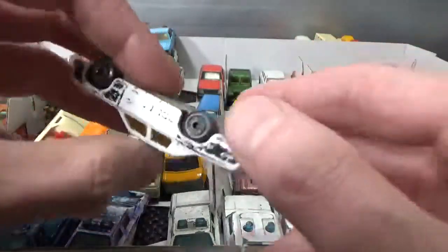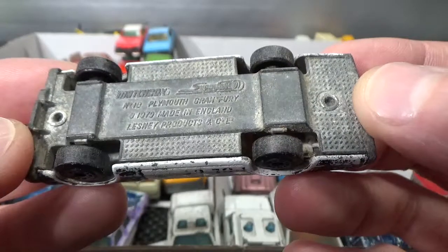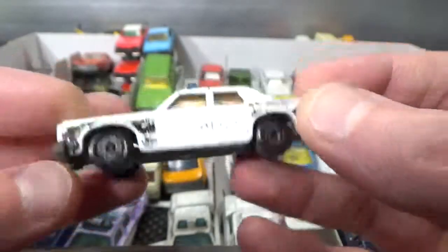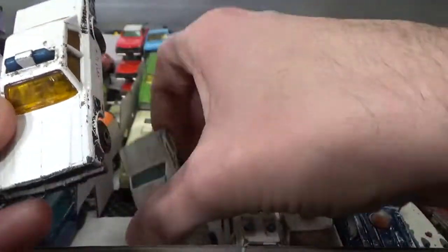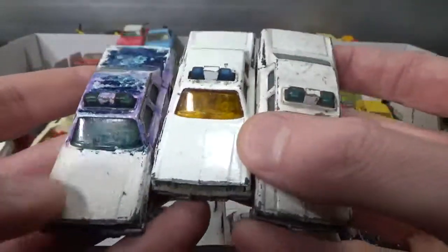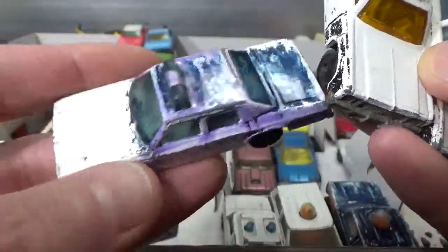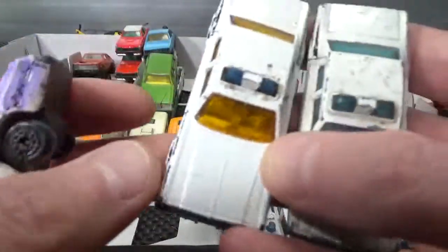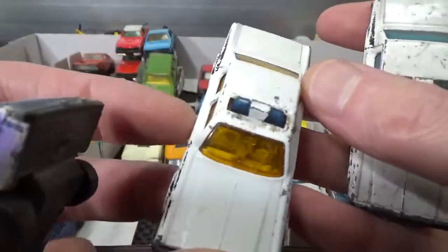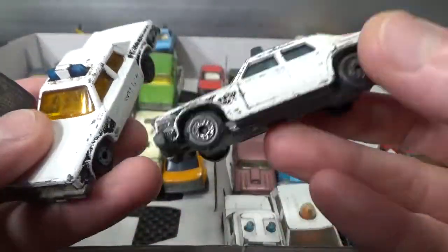Then we've got the famous Plymouth Grand Fury, 79 copyright — three of those, all very similar. One is covered in blue marker and some Tipp-Ex-like stuff, this one has been in the sandbox, and this one is just very, very dirty.